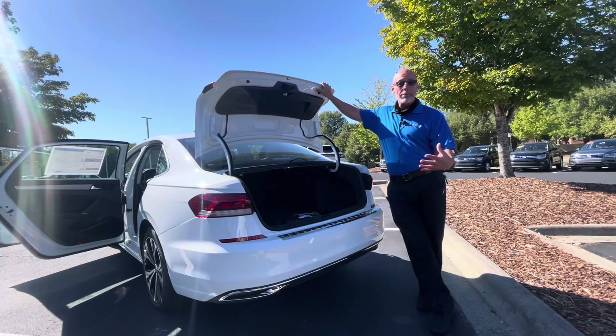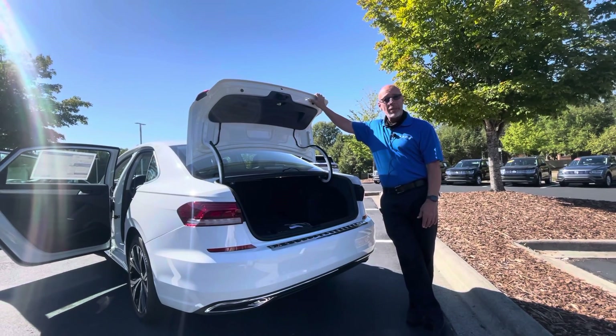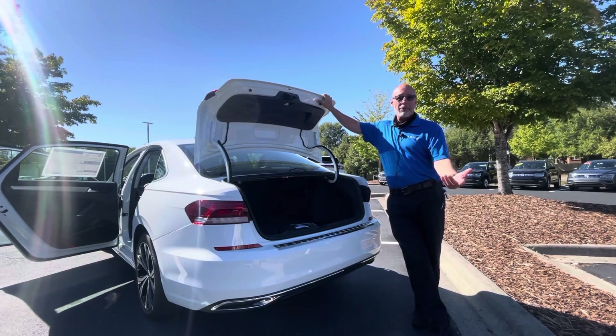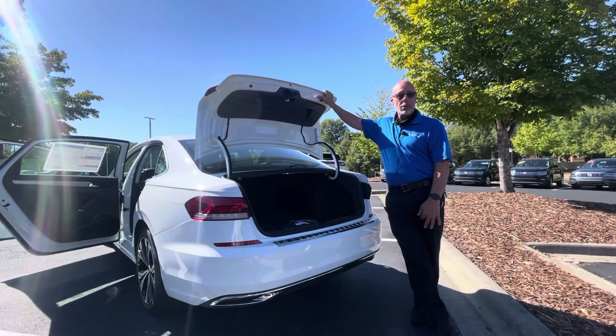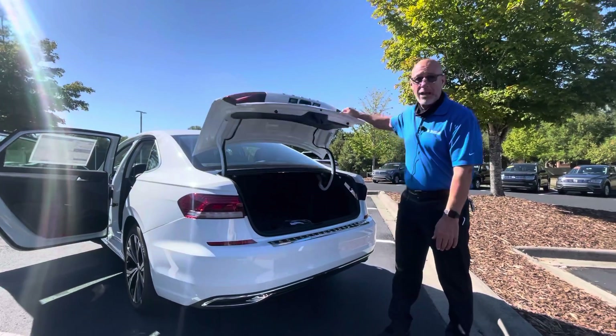If you like the Passat, and you want a Passat, and a white SE does it for you, then I would suggest you come down here ASAP, take it for a test drive, see if you like it, and let's see if the numbers work for you. To make an appointment, call me at 315-542-9476. Thank you.